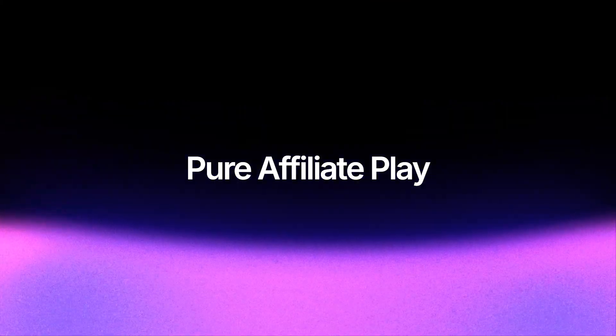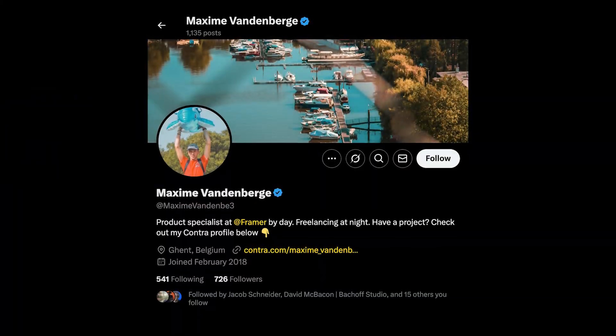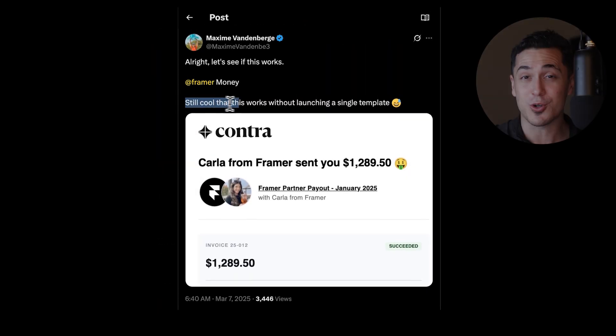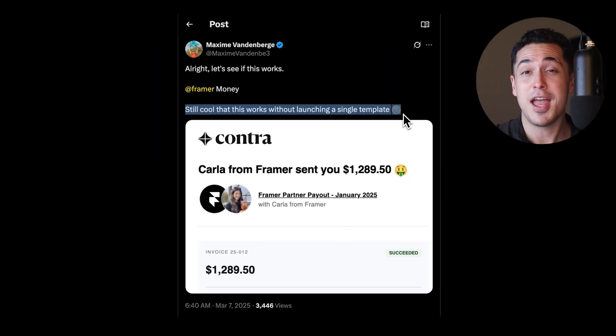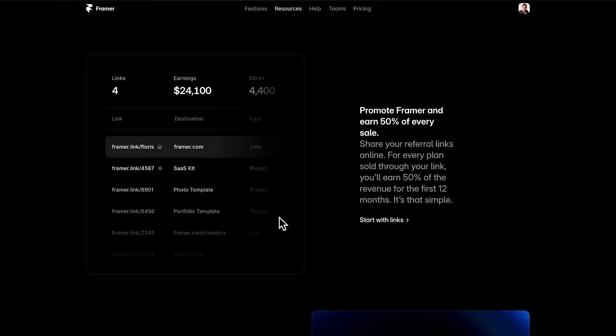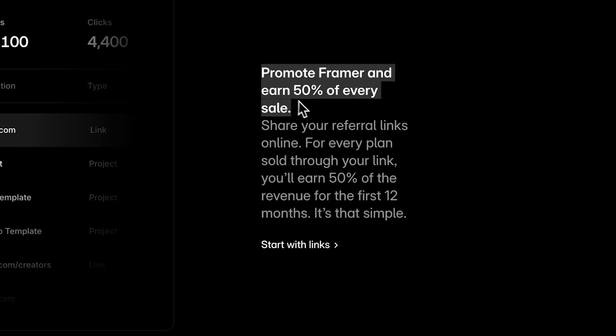Let's talk about the pure affiliate play strategy, starting with Maxim — a Belgian-based Framer and no-code product designer who's earned $1,000 per month passively without selling a single template. By signing up to Framer's creator program, he generates 50% of every sale for the first 12 months — so anyone who uses his affiliate link and purchases a plan, he earns 50% of that sale.